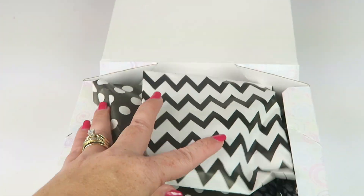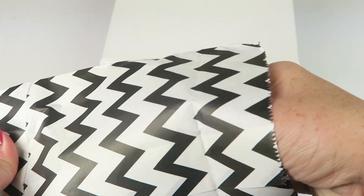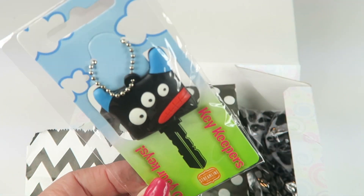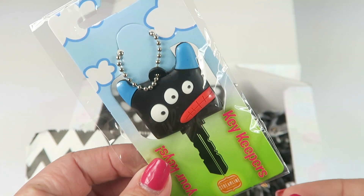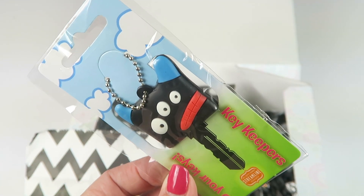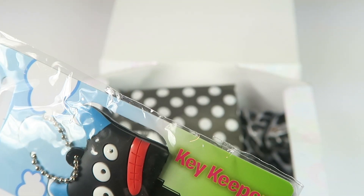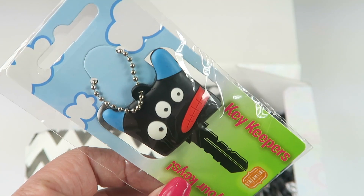We have some little mystery bags. The first thing inside is a monster little key holder — you just put your key right inside and you've got a fun way to hold your key. This is from Karmakiss and they retail for $4.